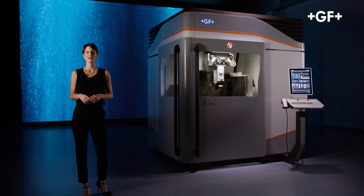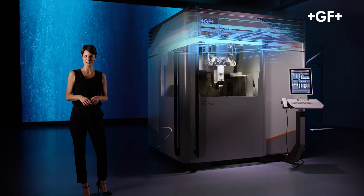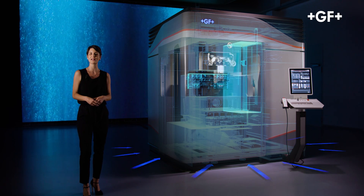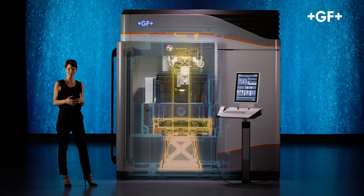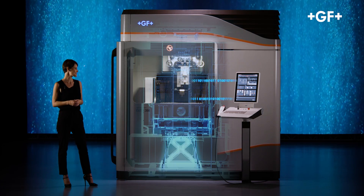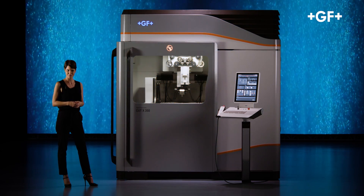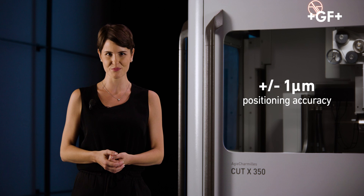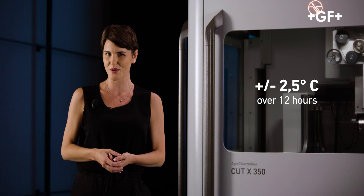The beautiful housing design of the Cut X goes beyond aesthetics. It allows first-degree insulation from the external environment, improving the machine's thermostabilization, which is further optimized through active cooling of the major heat-generating components and clever management of heat flow. A thermocompensation system based on artificial intelligence algorithms and sophisticated sensors further reduces temperature impact, compensating for axis deformation. The result: ultra-high pitch accuracy. The Cut X reaches ±1 micron positioning accuracy in an environmental temperature change of ±2.5 degrees over 12 hours.